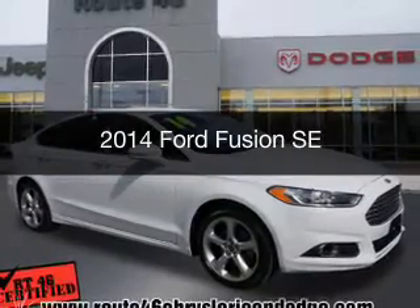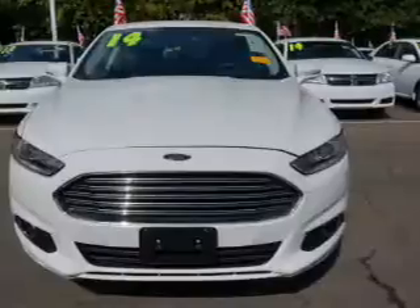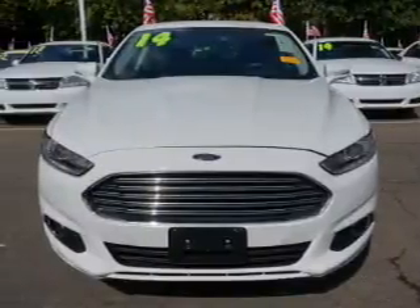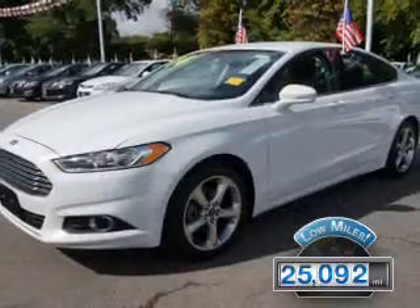This is a used 2014 Ford Fusion. It's powered by front-wheel drive, engine, and an automatic transmission. With fewer than 30,000 miles, this vehicle has a long road ahead.